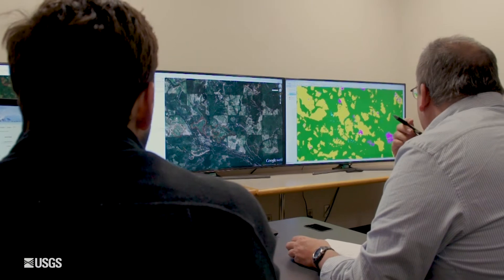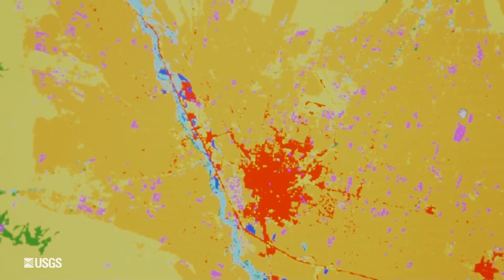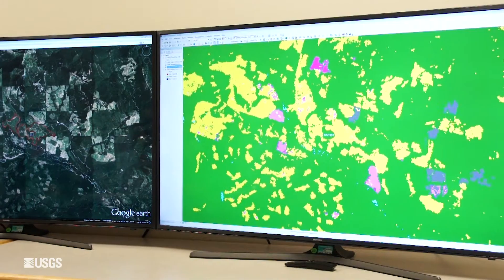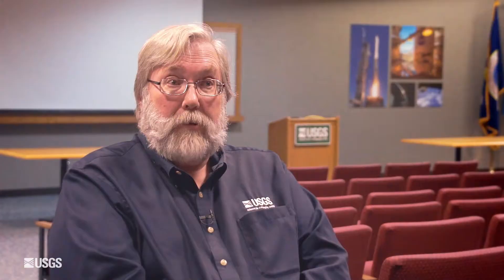So with LC-MAP, what we're trying to do is to move to a continuous mapping process where we can detect the changes going on at a local level, and we can translate that into near real-time information that can be used by resource managers to understand what's happening on the areas that they have responsibility.